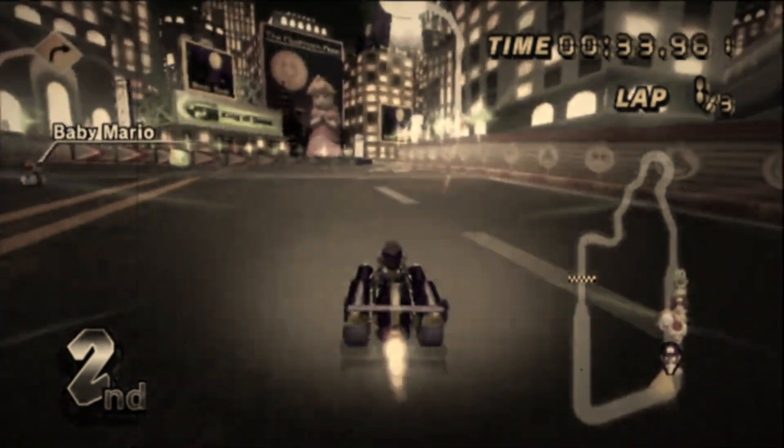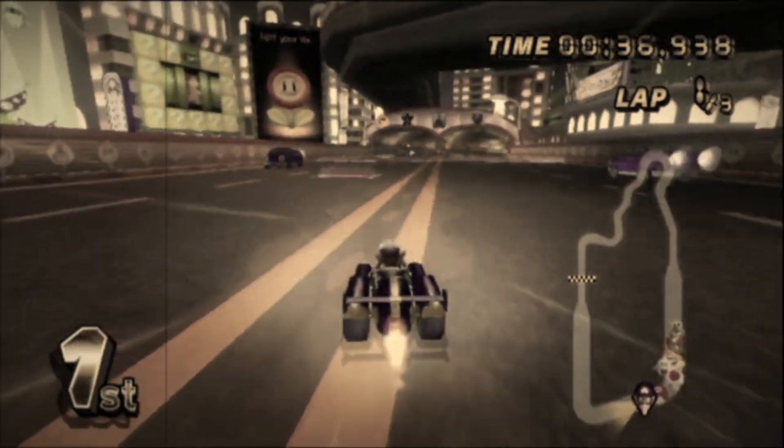The low airtime. Airtime is bad in Mario Kart Wii, so the less airtime the better, right?